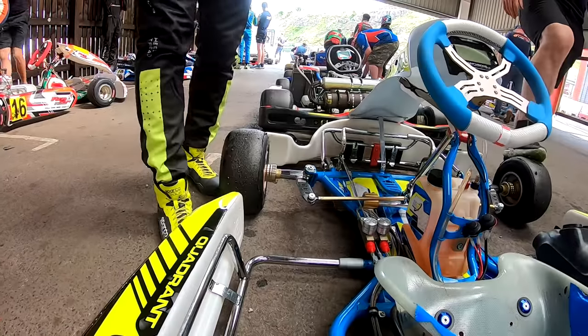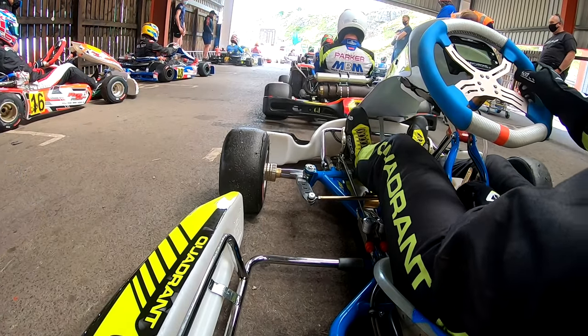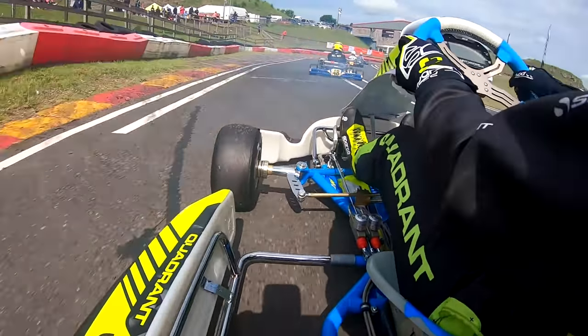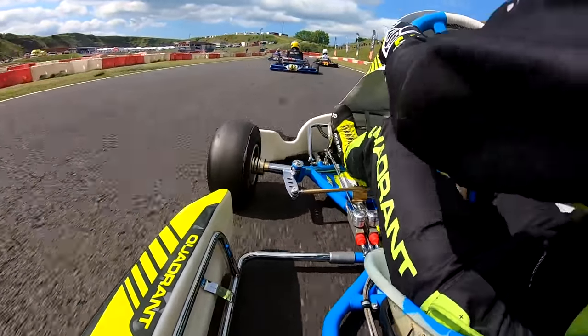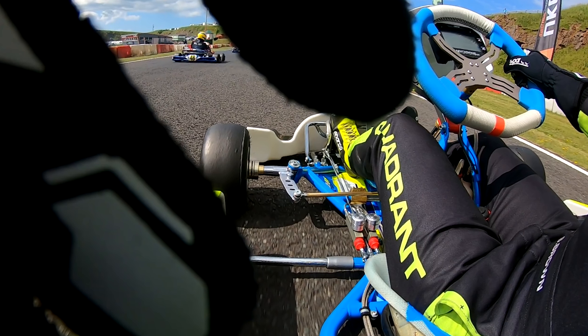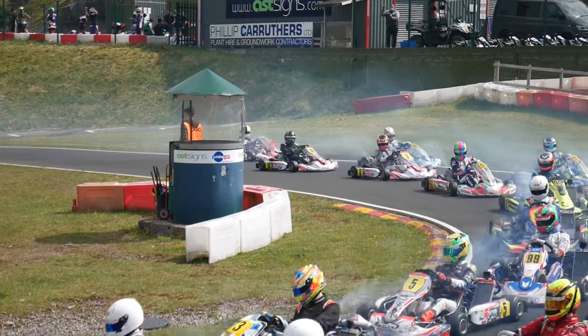Welcome back — we're on Sunday now, heat three. Starting 11th. This is where I made a serious error of judgment, and as a professional content creator it's unforgivable: coming out on the warm-up lap my hand leaned over to the camera and I turned it off thinking it was off and I was turning it on. So there's no GoPro footage for this one.